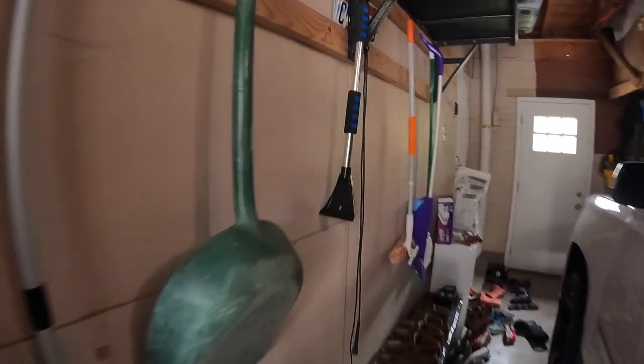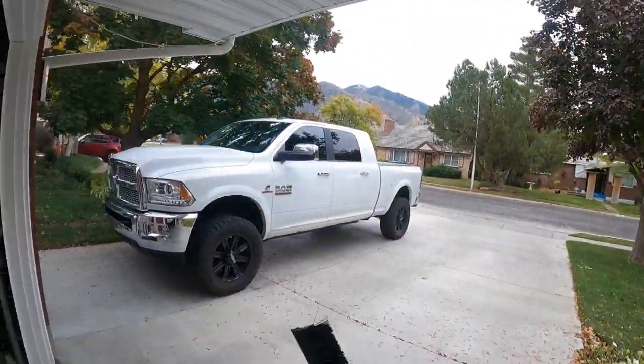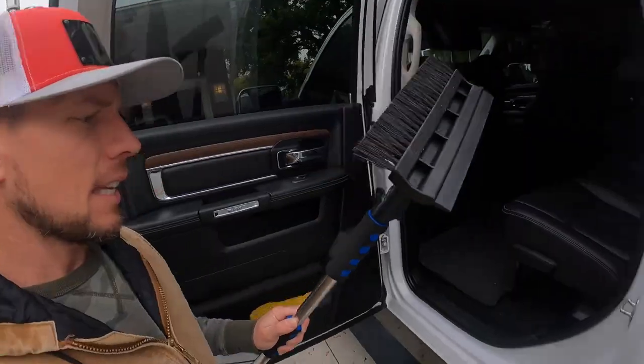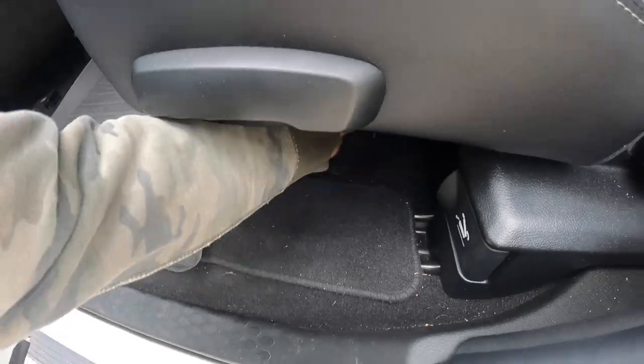Tip number two: go into your garage and locate your window scraper. I got caught with a foot of snow on my truck and could not get into it because I couldn't find this thing. That location you saw me get it from is not where it usually stays, so I had to dig and look through a few different places before I finally found it. I always like to put mine in my vehicle underneath the back seat — great spot for it.